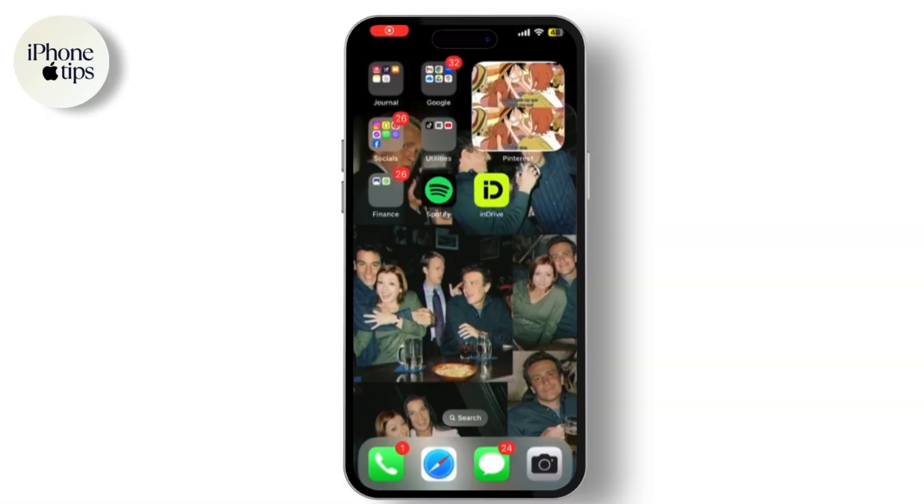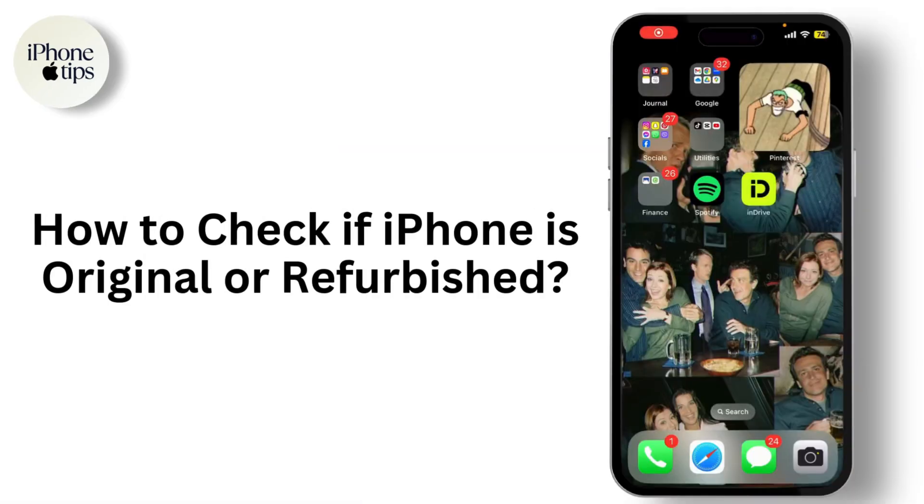Hey everyone, welcome back to our channel. If you've recently bought an iPhone and want to make sure it's original and not refurbished, you're in the right place. Today I'll show you how to verify whether your iPhone is genuine or refurbished.